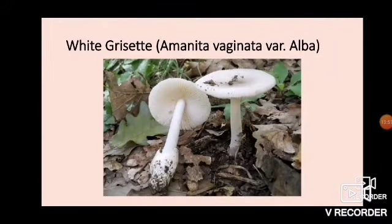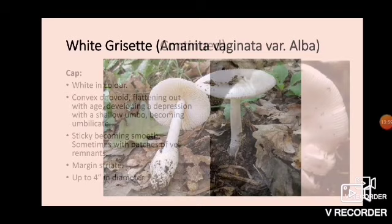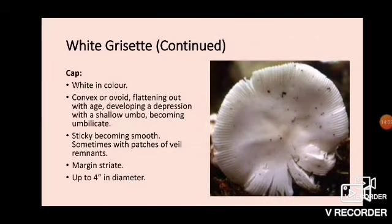The next one is the white grisette, Amanita vaginata variety alba. This is also very common in Saskatchewan. The cap is white in color, convex or ovoid, flattening out with age and developing a depression with a shallow umbo, becoming umbilicate — you can see that happening there. It is sticky, becoming smooth, sometimes with patches of veil remnants on top, though the veil remnant will literally be white on white. The margin is striate and the cap is quite fragile. These grow up to about four inches in diameter.